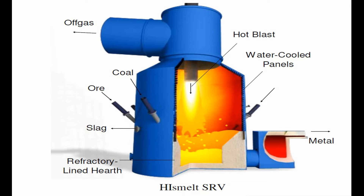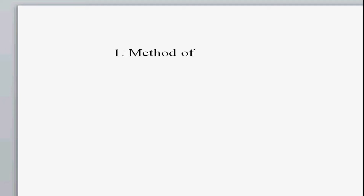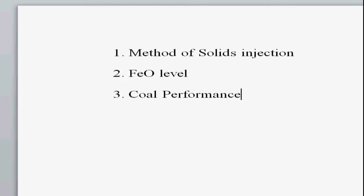The HIssmelt process configuration has a number of unique features. First, the method of solids injection using high-speed lances means that capture efficiency in the melt is very high, and even ultra-fines can be used directly. Second, the natural FeO level in the slag of 5–6%, in conjunction with metal carbon at around 4%, creates conditions for strong migration of phosphorus from metal to slag — typically around 80–90% of the phosphorus is rejected to slag. Third, coal performance has virtually no dependence on particle morphology, since the coal is ground fine for injection. These features can be exploited to process lower-grade raw materials which would be difficult or impossible to use in a blast furnace.